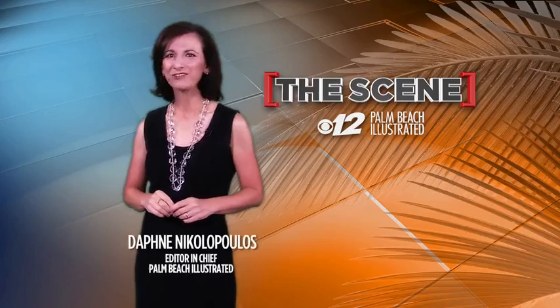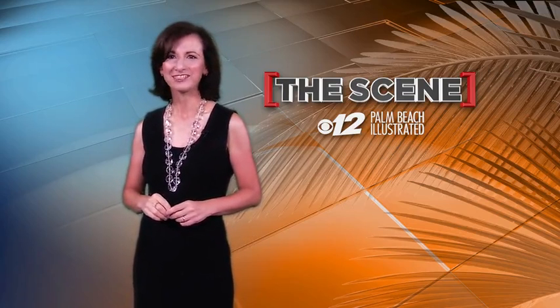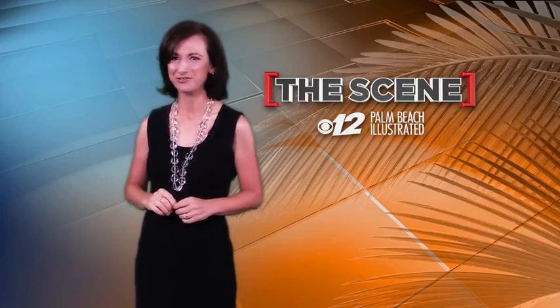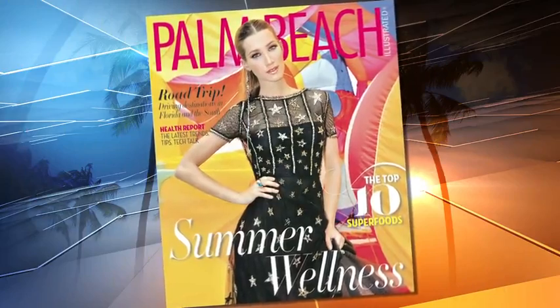Welcome to The Scene. I'm Daphne Nicolopoulos, and today I'd like to talk shopping. We all agree that finding that perfect little treasure is fun, but finding it locally is even better. Kitchenistas, take notice of these great local finds.